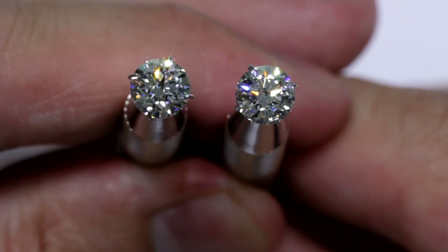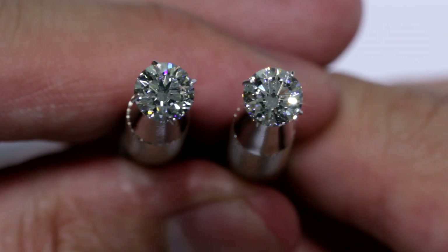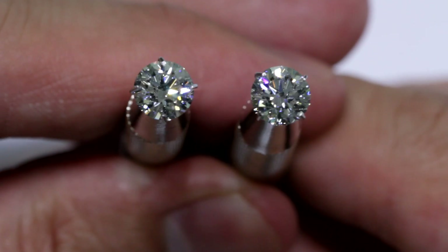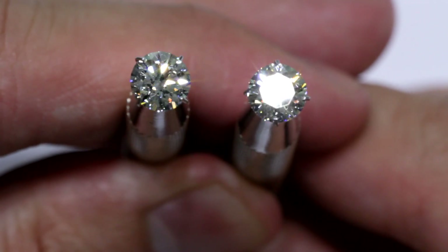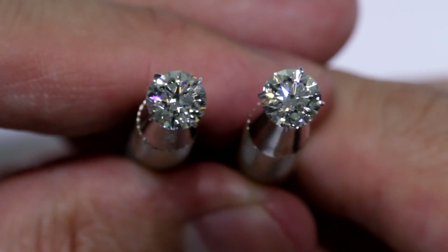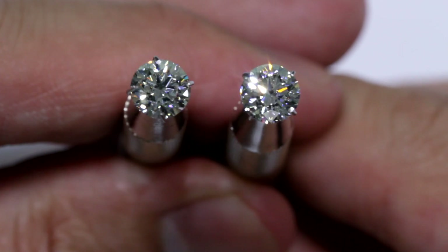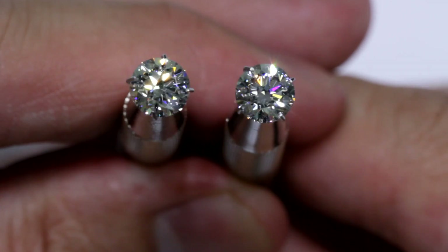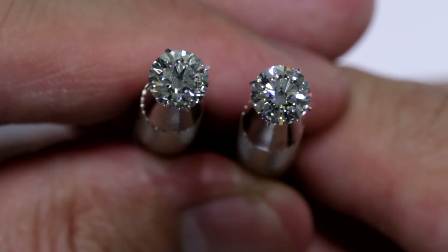Frankly, these two diamonds look the same and I can hardly tell them apart. Both are very beautiful and brilliant. This is the thing about jewelry stores — they all use jewelry store lightings. It's usually a mixture of LED or halogen lights which will make any diamond brilliant. This is why in a jewelry store you'll find pretty much all diamonds looking the same and all just as beautiful, and it's very hard to make a decision.